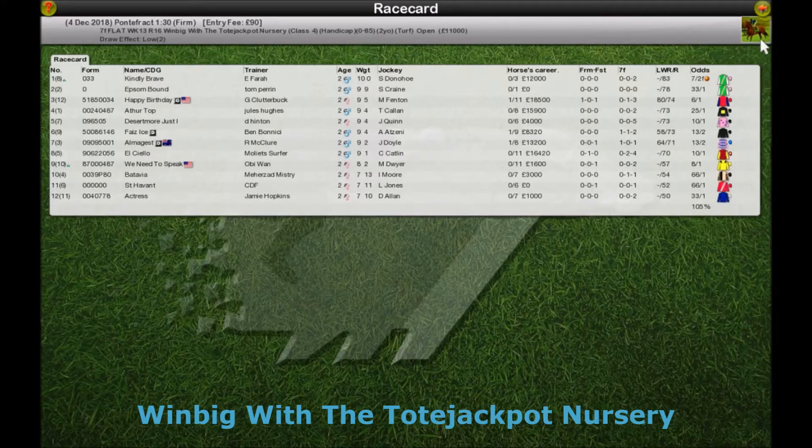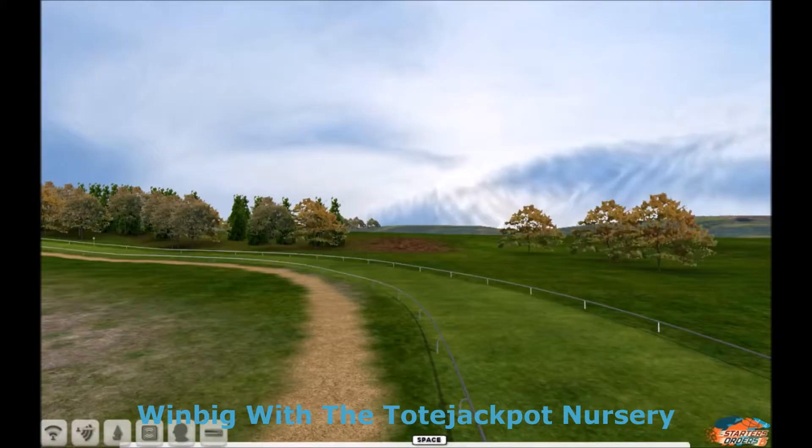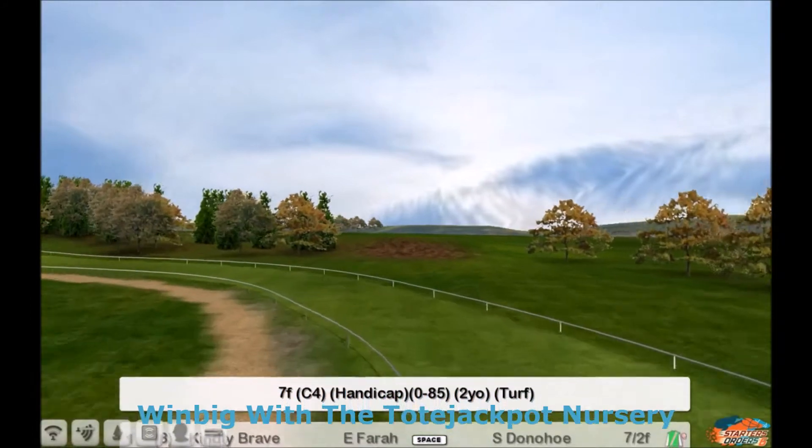Race 16, win big with the Tote Pot Jackpot Nursery. This is a two-year-old race — it's a 7 Furlong Handicap, 0 to 85.